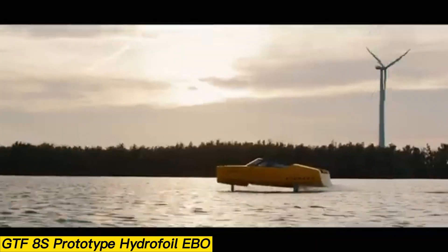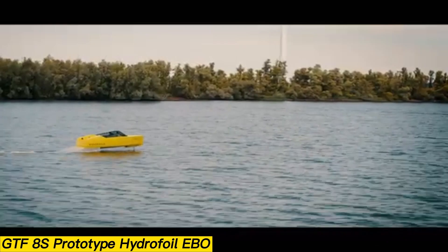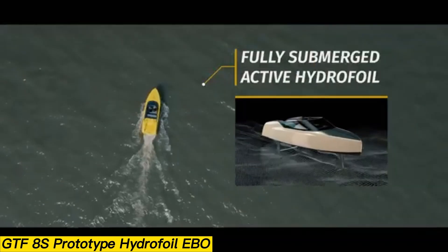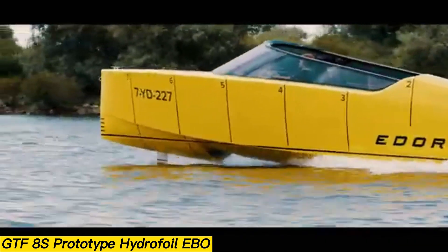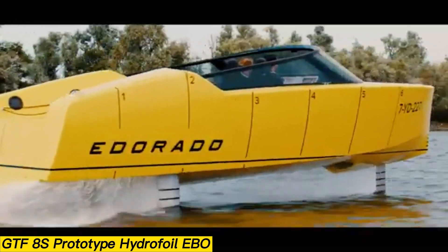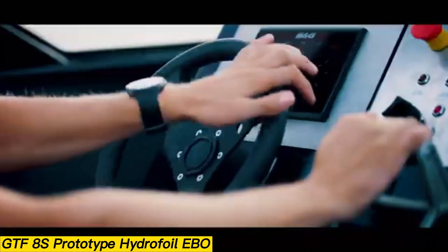Dutch hydrofoil manufacturer Edirado has set a new standard for eco-friendly luxury with the GTF 8S model. Powered by a fully electric drivetrain and equipped with retractable hydrofoils, it glides smoothly and quickly across the water, leaving no wake or emissions behind. Weighing 4,300 pounds, the vessel features a carbon fiber hull.